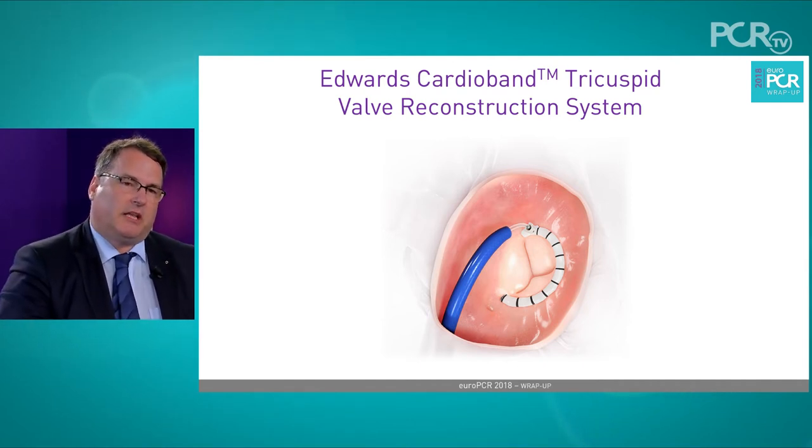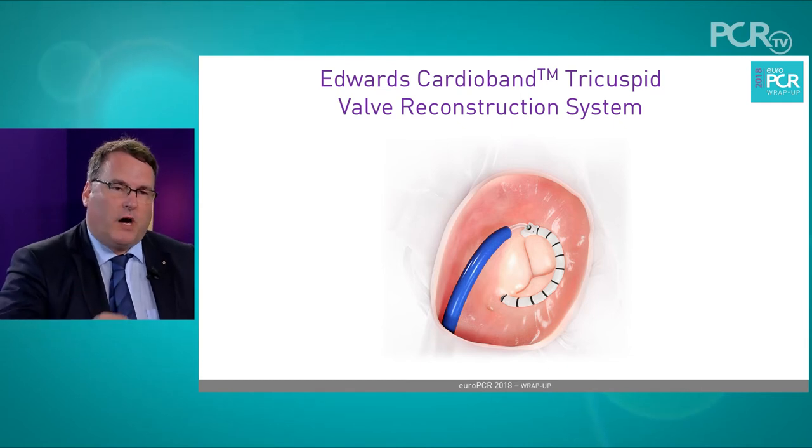We use a coronary catheter and place a wire into the right coronary artery, which nicely marks the surroundings of the tricuspid annulus. This is helpful not only for echocardiography but also for fluoroscopy to guide the procedure. The next step is to implant — again CT and echo pre-planned — a ring from the anterior leaflet to the posterior leaflet of the tricuspid valve and the coronary sinus ostium, as the dilatation of the tricuspid ring takes place only at the free wall, at the side of the anterior and posterior leaflet.